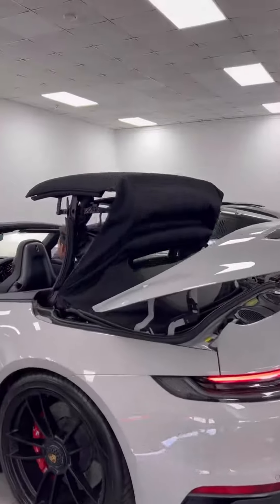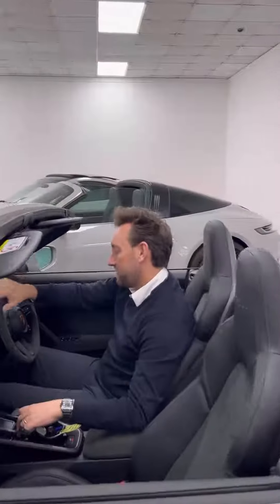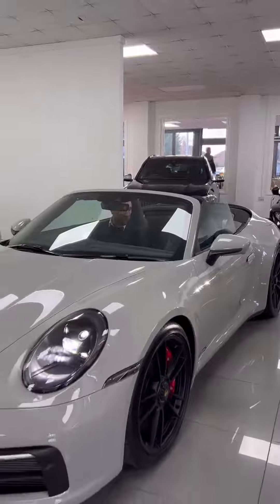We have a crayon GTS convertible on a 72 plate — a four-seater with beautiful specification, alcantara steering wheel, just 1,800 miles. Nearly new. What a car.